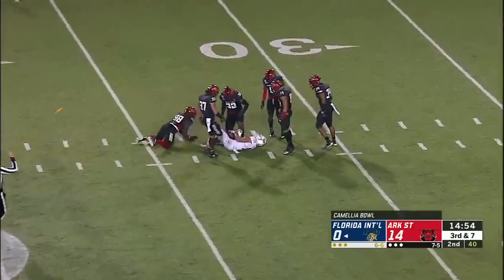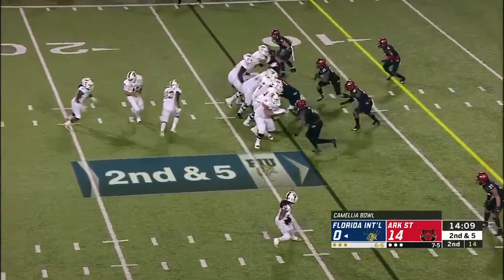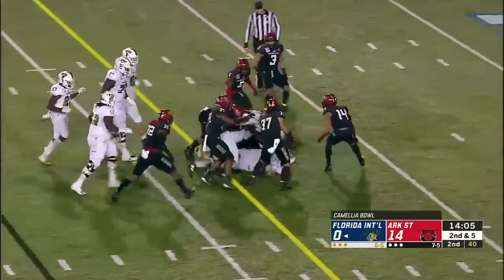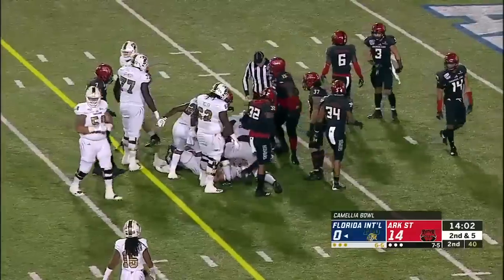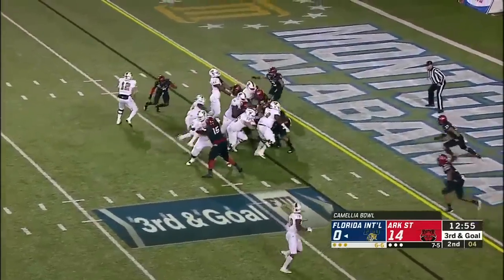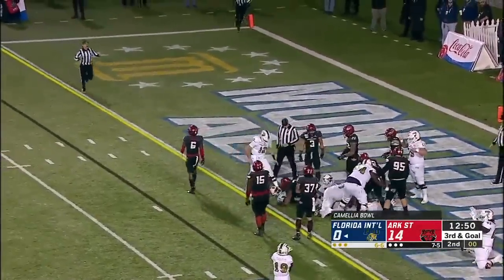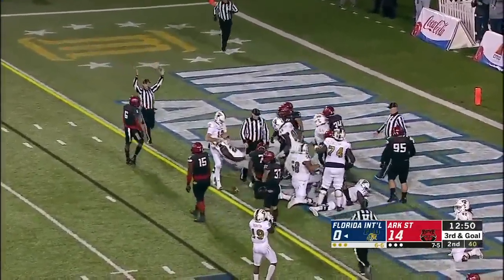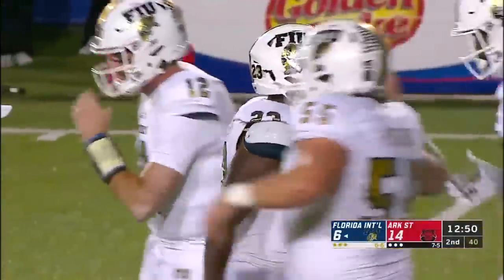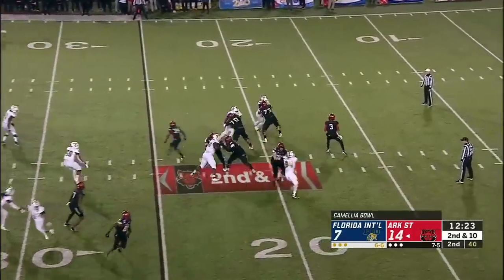The Panthers are having their most effective drive so far. Jones running hard right at the Red Wolves — first and goal, Panthers. Maxwell near the goal line — touchdown! Napoleon Maxwell. A perfect five for five passing, and a couple of nice runs as well.